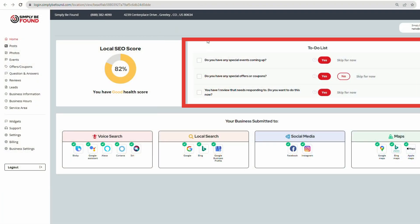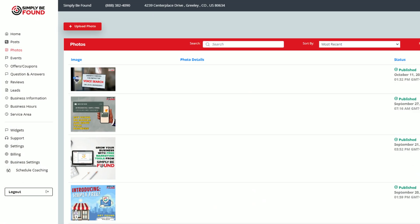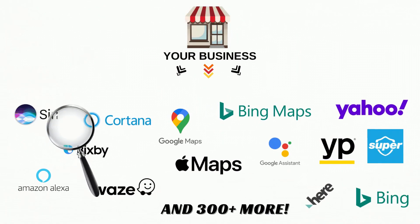Simply Be Found makes it super simple by giving you an actual to-do list walking you through each step. It walks you through how to do a post on Google Business Profile — by the way, over 70% of businesses that come to us aren't even using posts inside Google Business Profile, and it's hurting them. Make sure you're doing photos, business descriptions, questions and answers, and listing on as many networks as you can. Voice search registration is now prominent: Apple Maps, Bing, Google, Alexa, Siri, Cortana, Bixby — the list goes on.